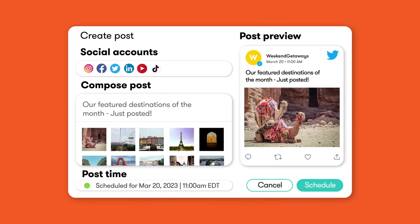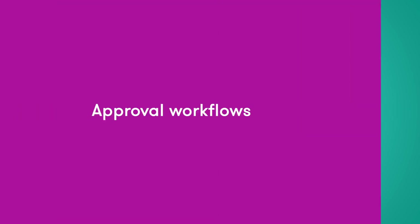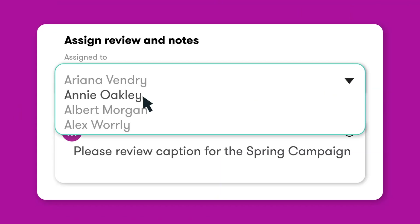With the major social networks supported, you can confidently publish to your channels in one swoop. But before you do, take advantage of approval workflows to keep your brand consistent — and stop those enthusiastic interns from going rogue.